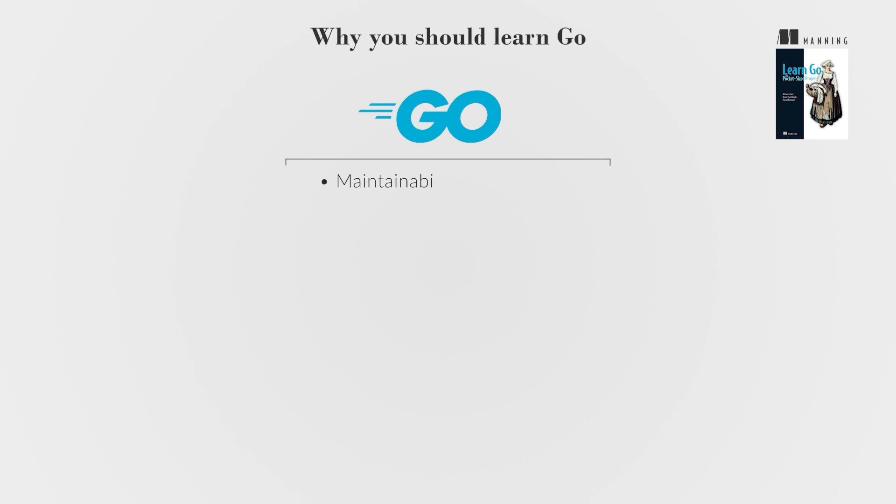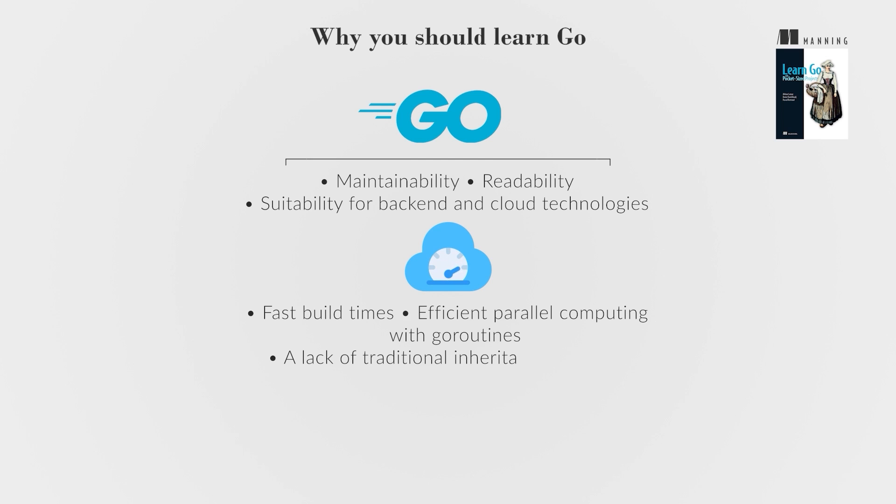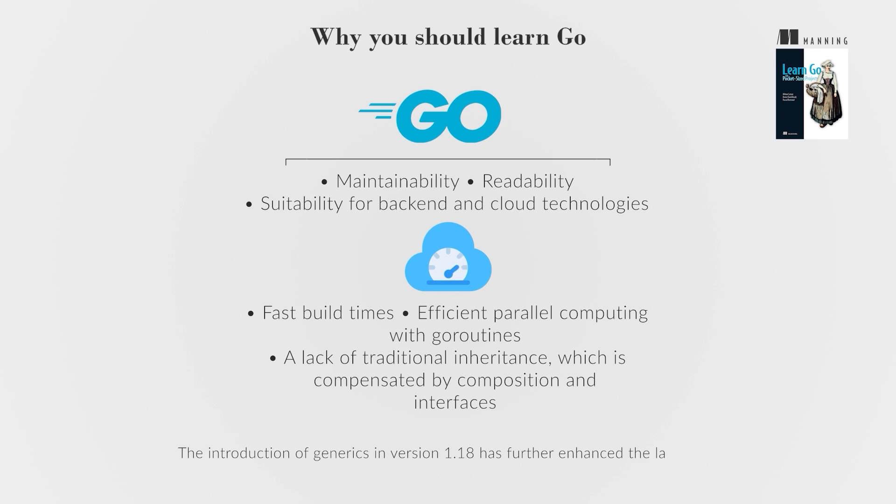Go is known for its maintainability, readability, and suitability for back-end and cloud technologies. It features fast build times, efficient parallel computing with Go routines, and a lack of traditional inheritance, which is compensated by composition and interfaces. The introduction of generics in version 1.18 has further enhanced the language.